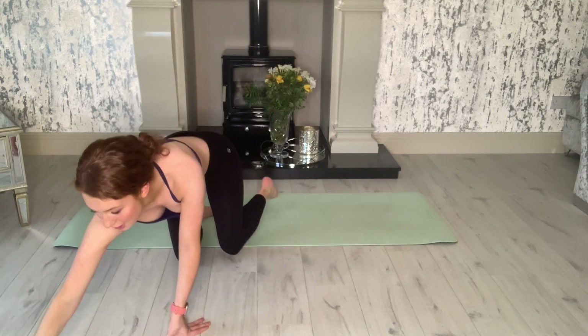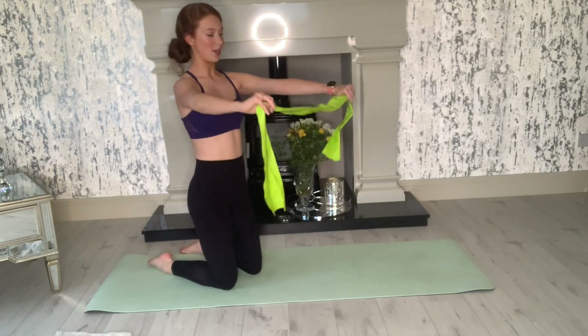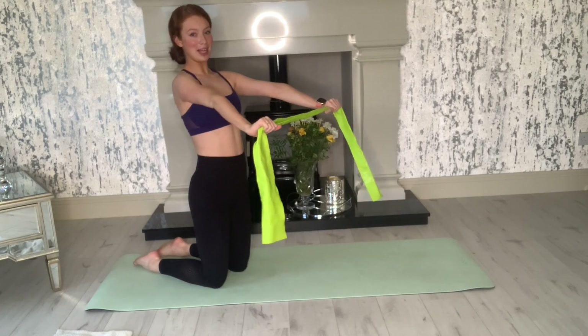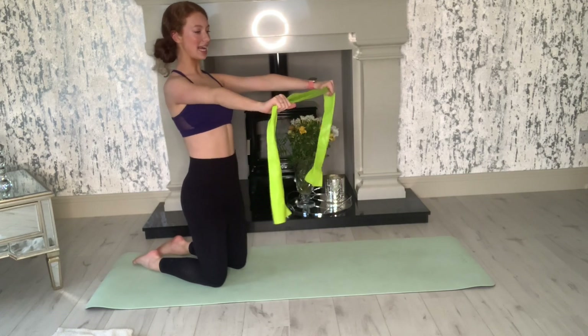Grab your towel or your band. The first one is the one I always joke about — you bring the shoulders right up to the ears, arms up, then shrink them down. Let's go for eight like that, ready and go.